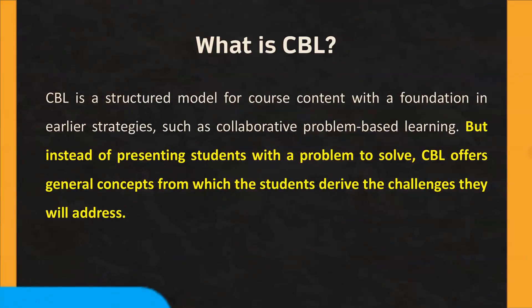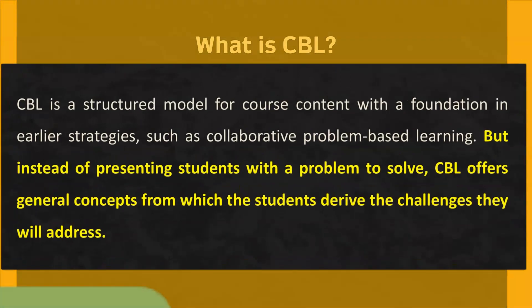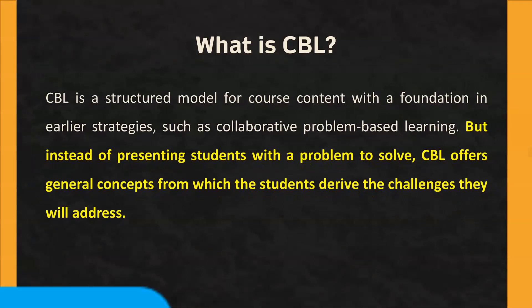What is challenge-based learning? Challenge-based learning is a structured model for course content with a foundation in earlier strategies, such as collaborative problem-based learning. But instead of presenting students with a problem to solve, this offers general concepts from which the students should derive the challenges they will address.